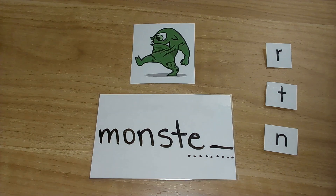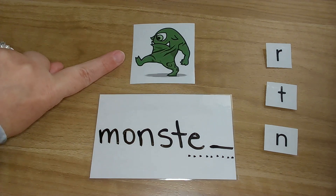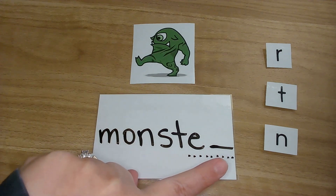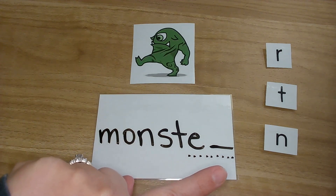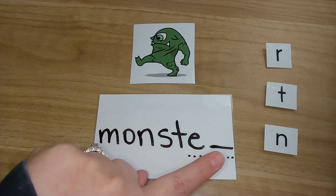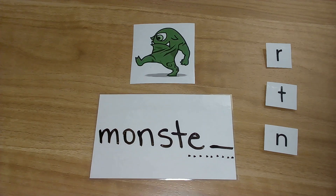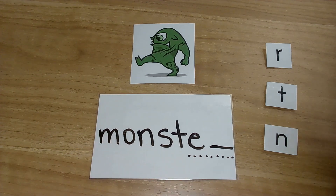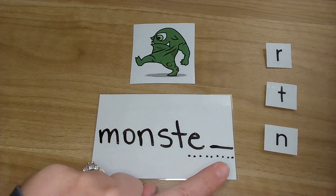Looks like our next picture is a monster. Monster. Now we want the very ending sound — the last sound that we hear. Monster. Er, er. I have an R, a T, and an N. Which one says er?